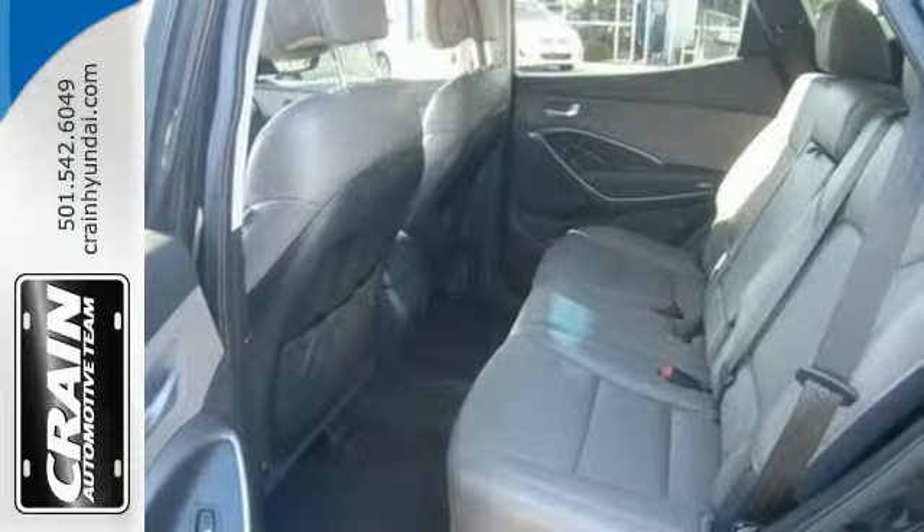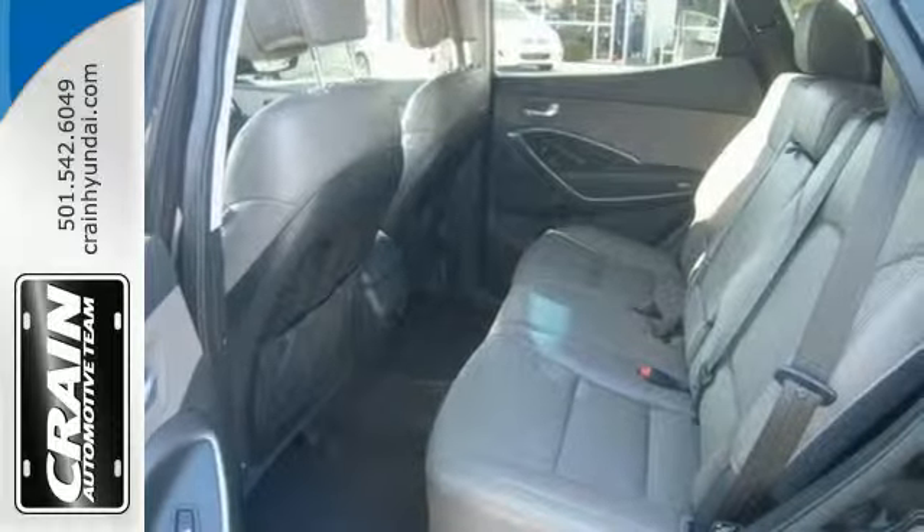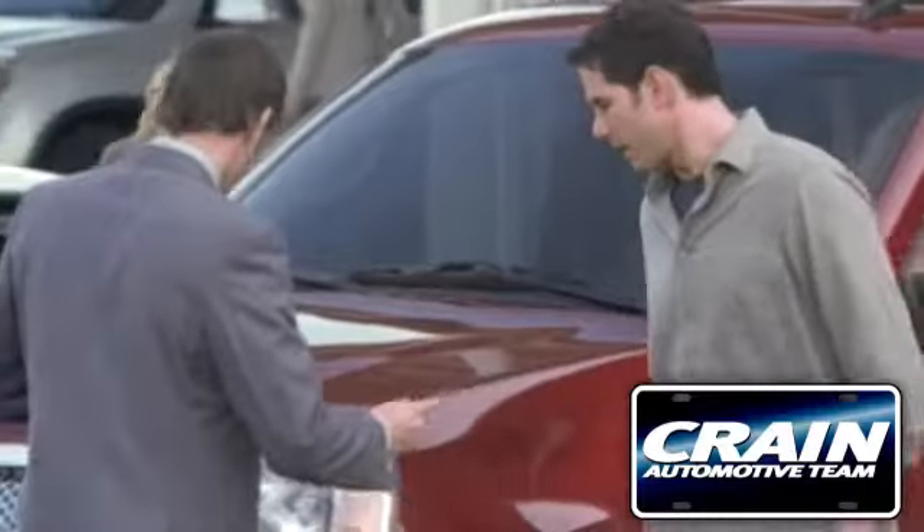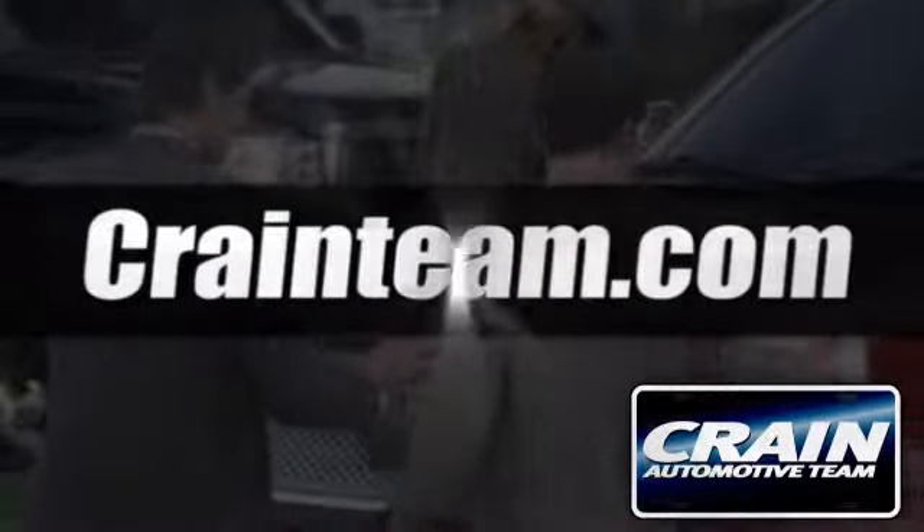This Santa Fe is the perfect fit for your busy lifestyle. Come on in and experience it in person. Visit us anytime at craneteam.com.